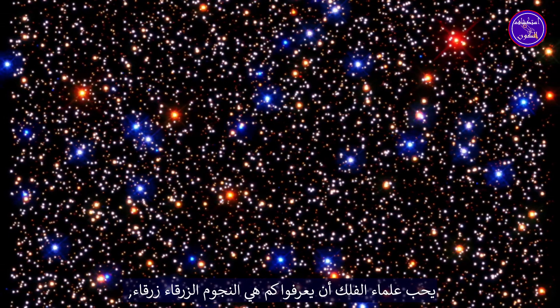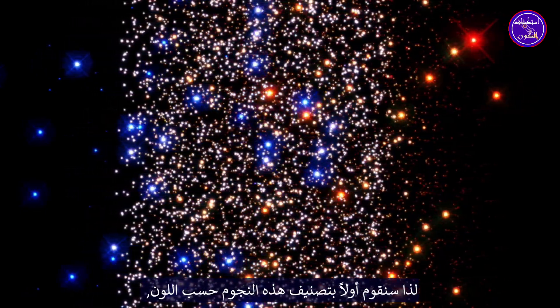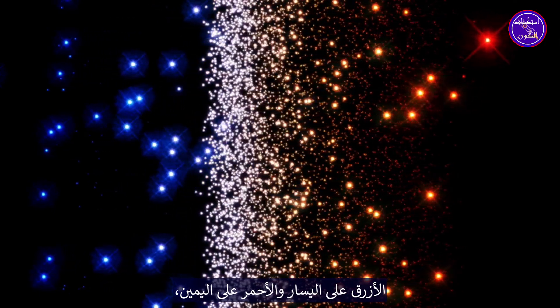Astronomers like to know how blue the blue stars are and how red the red stars are, so we'll first sort these stars out by color — blue on the left and red on the right.